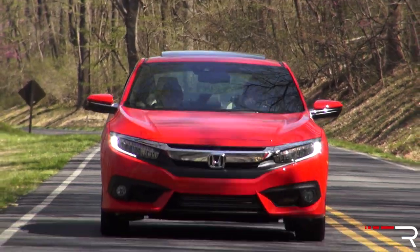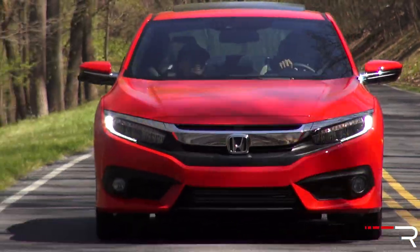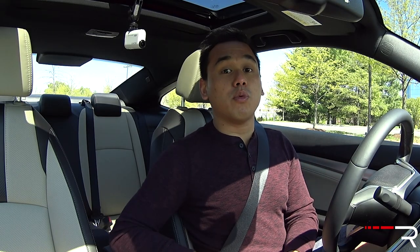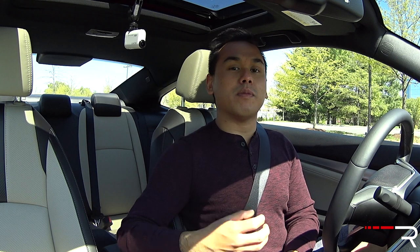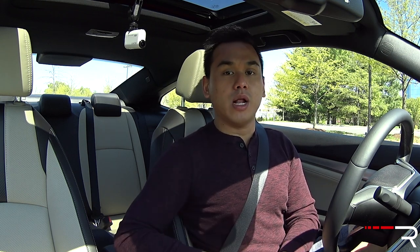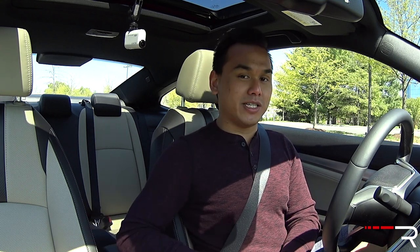Honda has luckily loaned me one of the first 2016 Civic Coupes in my area. This new Civic Coupe just went on sale in March, so I'm pretty excited to be one of the first people to test it. Since a lot of you have been asking for shorter videos, I thought I'd try something new and show you guys a quick overview of the 2016 Honda Civic Coupe.